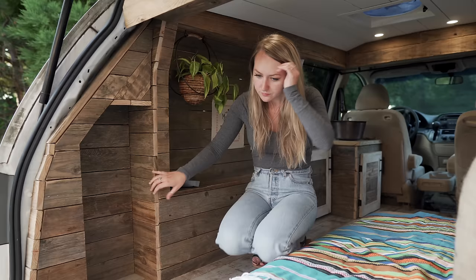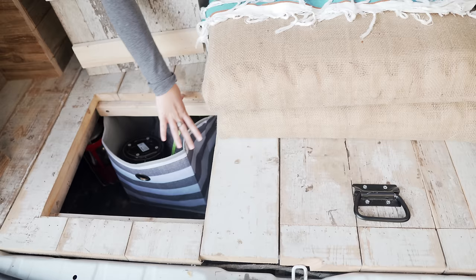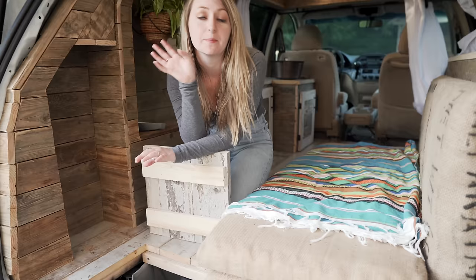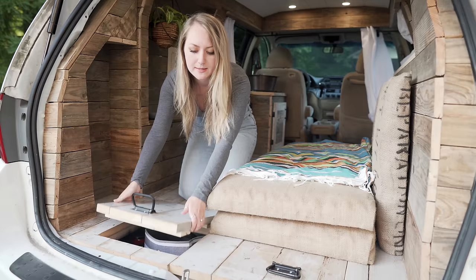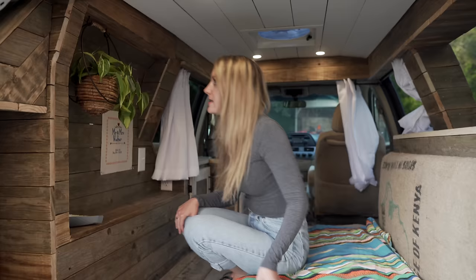In the front we have two storage areas — not all minivans have this so we got really lucky — there's a huge amount of storage underneath here. We keep our blankets, pillows, dishes under here, and my clothes go under here too. There are two access points, one on each side, and they're pretty flat so we don't notice them when the bed is all made out.